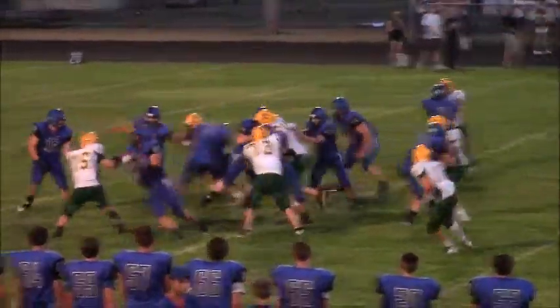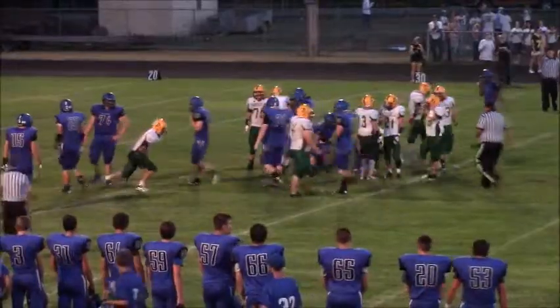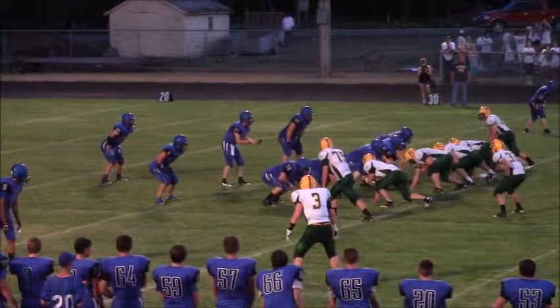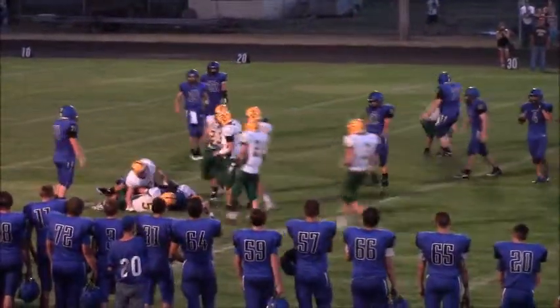Two tight ends set. Here is a little misdirection inside as they try to run a little counter play with Tyler Massett, the tight end. Redfield Dolan out of the shotgun, inverted wishbone here with Stover taking the snap. They're going to give it off to Landon Rolfson and he's going to be run down from behind by Zach Andera.